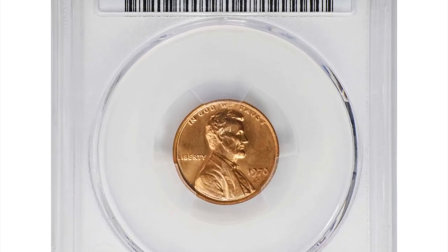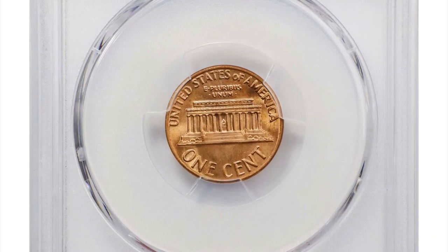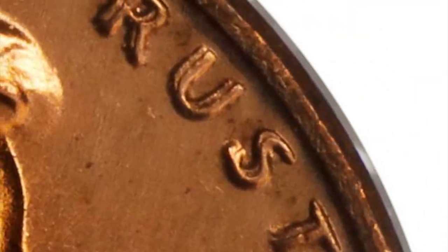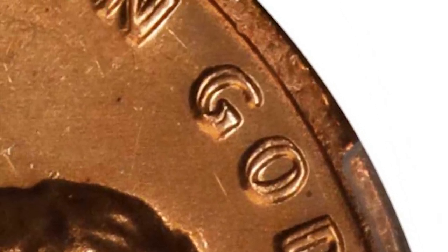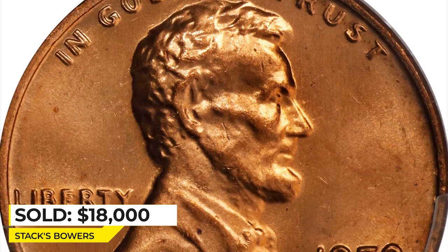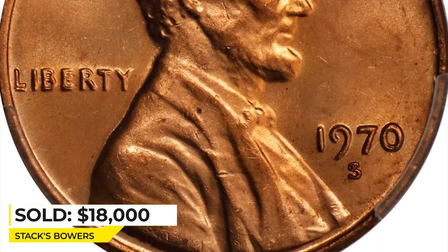This is a 1970-S cent with doubled obverse, graded mint state 66 red by PCGS — well struck and without notable blemishes, leaving the doubling clearly defined on obverse legends. Satiny, nearly brilliant luster blankets both sides of this exquisite upper-end gem. The complexion is best described as original light orange mint color that glows radiantly under illumination. Sold for $18,000 in 2022 at Stack's Bowers.